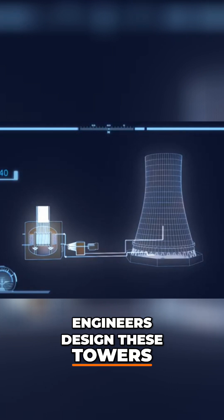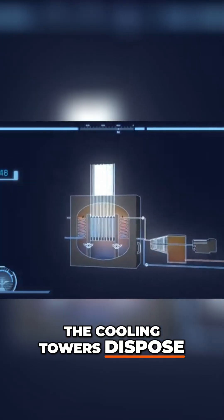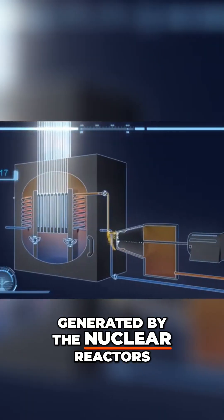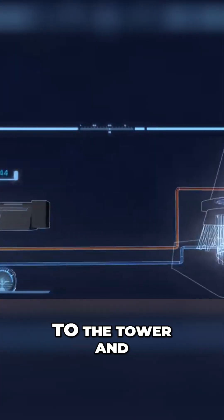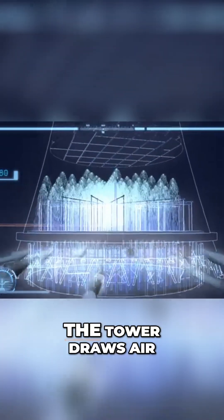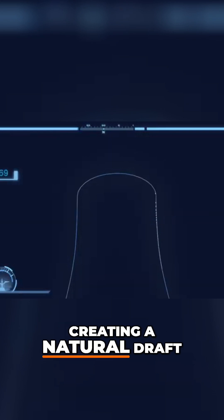Engineers designed these towers to push air upward. The cooling towers dispose of the excess heat generated by the nuclear reactors. After powering the turbines, the steam is pumped to the tower and sprayed on the walls. The tower draws air inside and funnels it up, creating a natural draft.